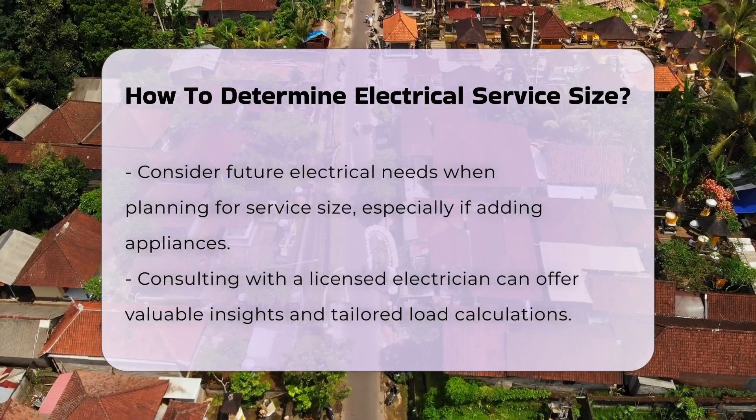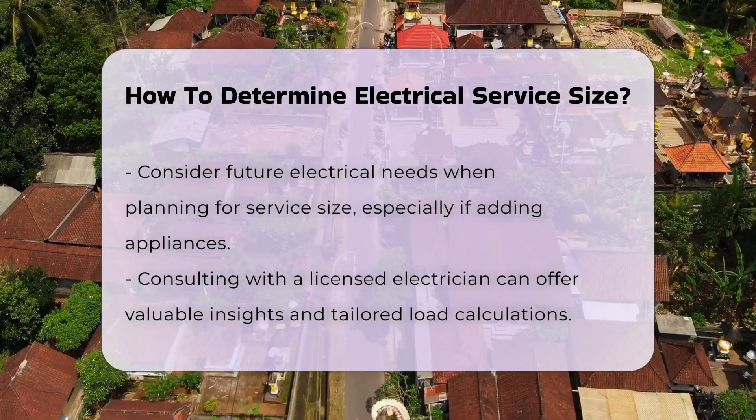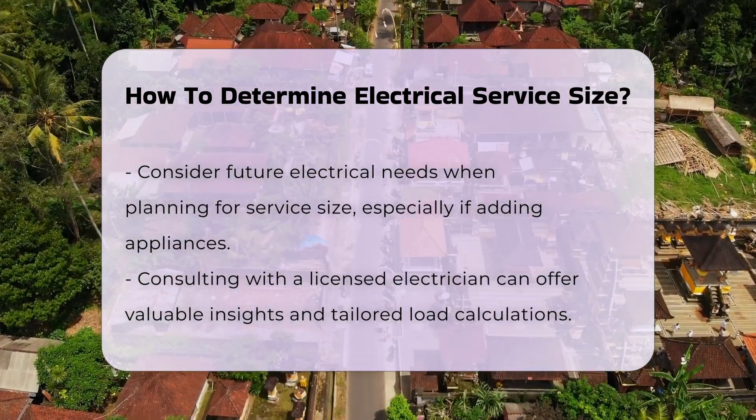Additionally, consider any future electrical needs. If you plan to add appliances or significant electrical loads, factor these into your calculations.